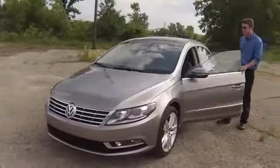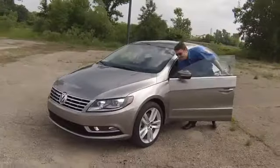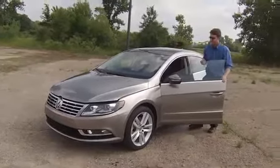We're driving the Volkswagen CC, and by now you know that this is the stylish sedan in the Volkswagen lineup, because the Jetta and the Passat certainly can't claim that. It's as good as it ever was, but the competition keeps moving. We'll get on with that in a minute though.